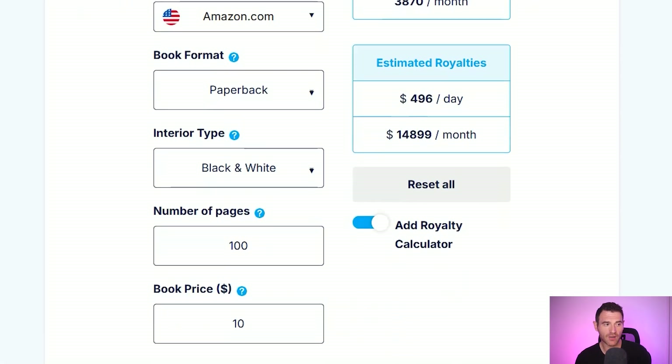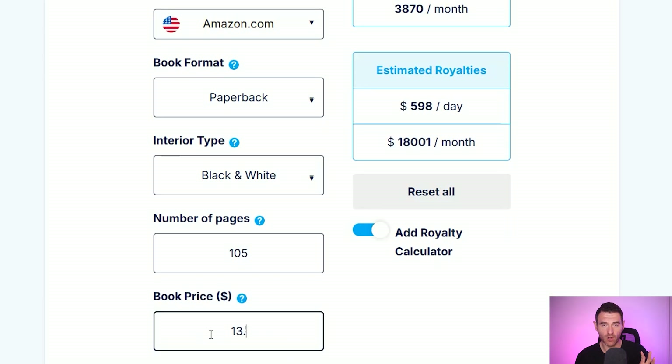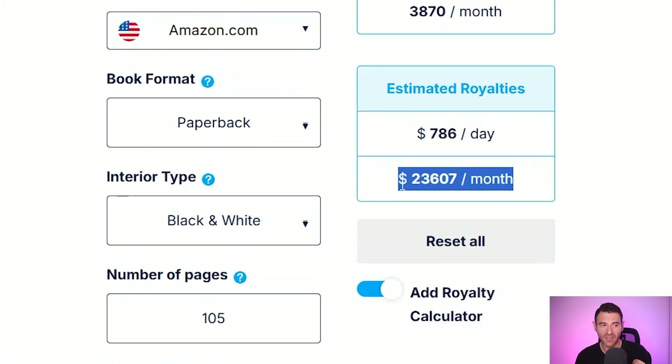And if we add this royalty calculator here and enter the information we can see how much money estimated it's making. This one single word search book that someone released a little over a month ago is currently making them an estimated $23,600 a month. And whilst it may not go on to make that for the rest of the year because it's an autumn themed word search book, it just shows you what's possible and the demand for these word search books.